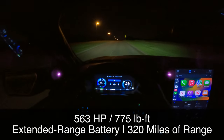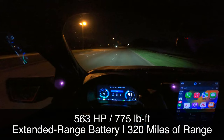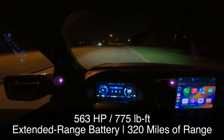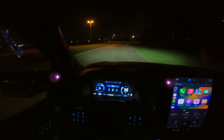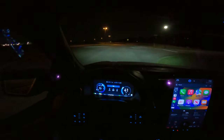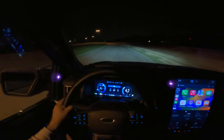This Lightning delivers 775 pound-feet of torque — it gets you moving in a heartbeat, it's just so torquey. The extended range is what gives you the maximum power and torque at 775 pound-feet and almost 320 miles of EPA-rated range.